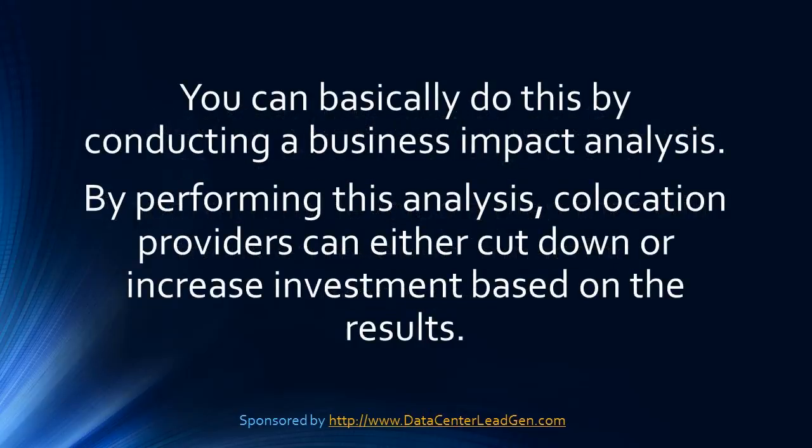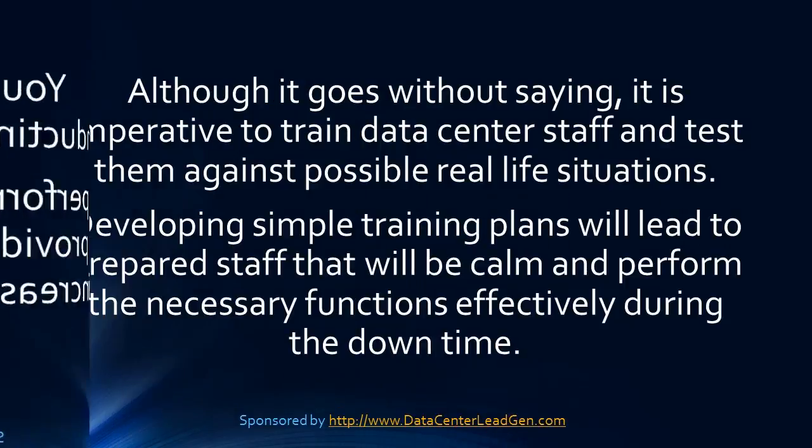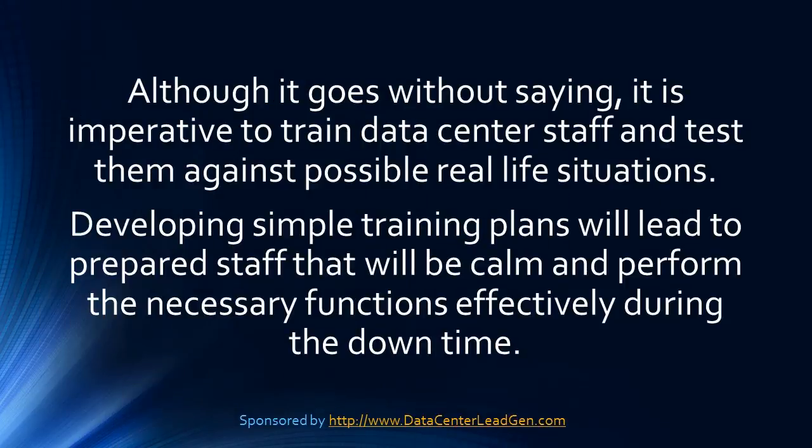You can basically do this by conducting a business impact analysis. By performing this analysis, co-location providers can either cut down or increase investment based on results. It is imperative to train data center staff and test them against possible real-life situations. Developing simple training plans will lead to prepared staff that will be calm and perform the necessary functions effectively during the downtime.